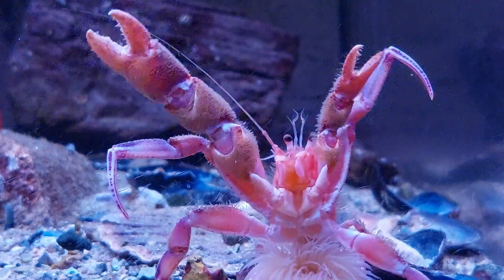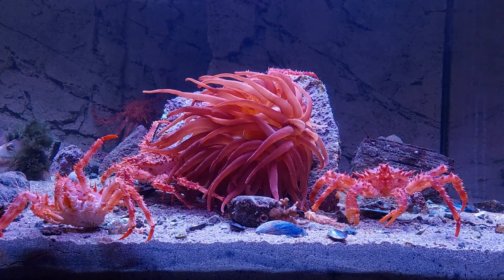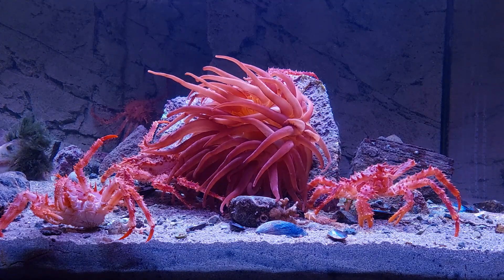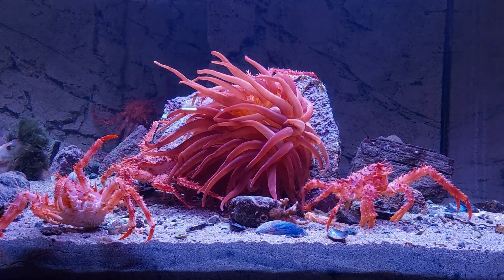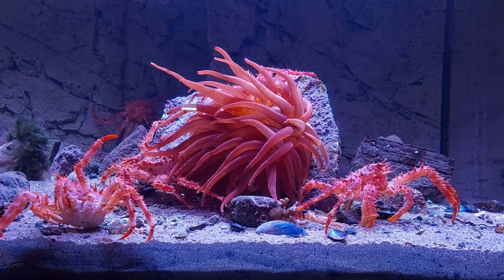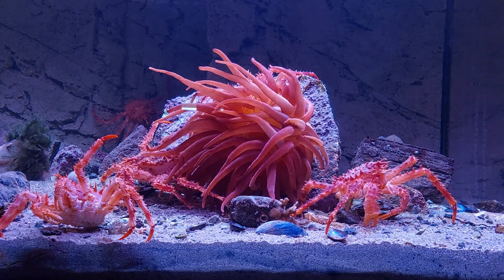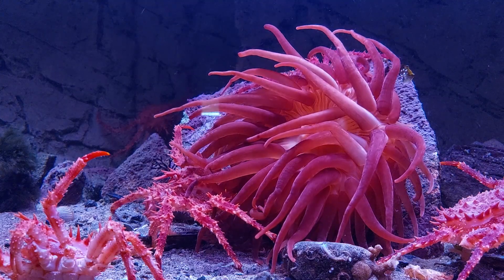One thing that was a bit of a bonus was that the big anemone decided to move to the front of the big rock it was sitting on, which is perfect. It looks better when it's facing the front of the tank. I just hope it'll stay here, as moving to the other side of the rock is also an option. I guess I'll just have to enjoy it for as long as it lasts.